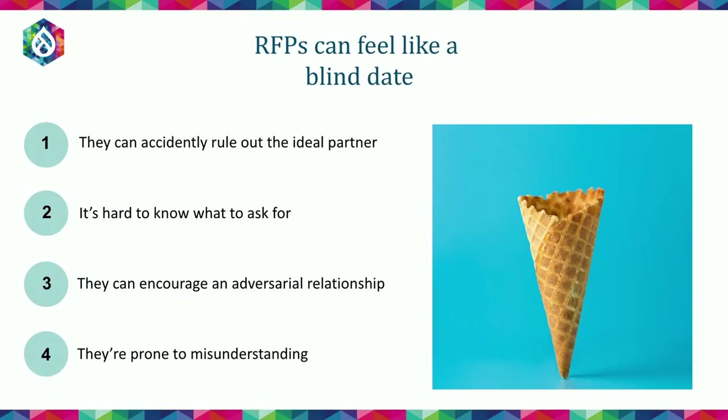RFPs can feel a lot like a blind date. They can accidentally rule out the ideal partner. It's really hard to know exactly what to ask for and the right words to use sometimes. They can encourage an adversarial relationship from the start, and they're very prone to misunderstanding, especially when there's no opportunity for clarification.